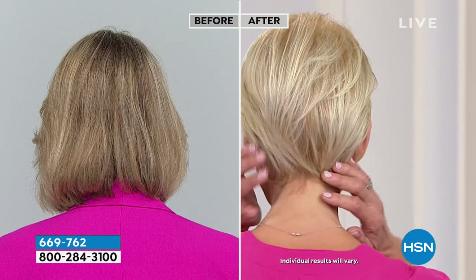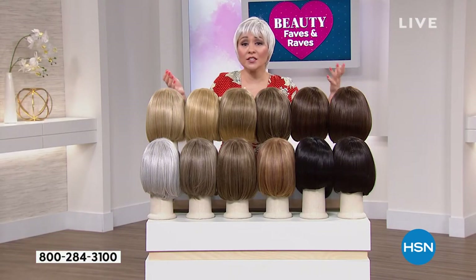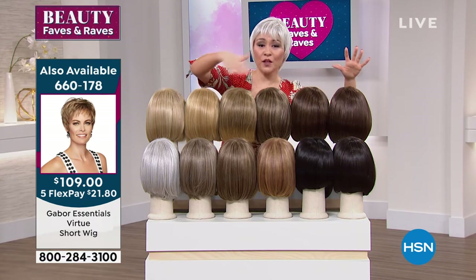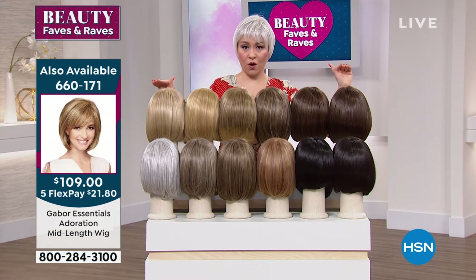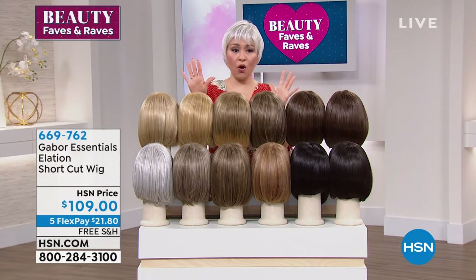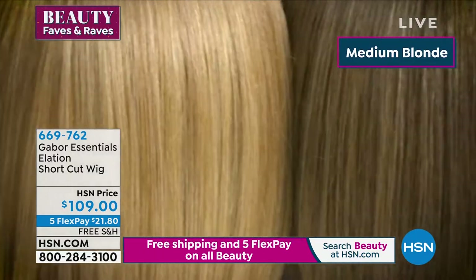If you love this cut, the no-commitment style, and the color options, do this on a flex pay for $21 and some change, get it shipped to your house for free, and you have 30 days to try it. I guarantee you'll probably want to come back for another color. Out of all the colors in this cut, I have less than 900 total. All colors are available right now on free shipping and handling.